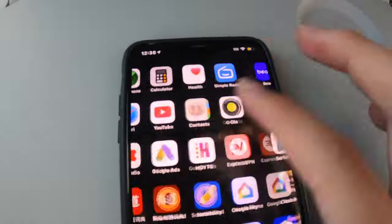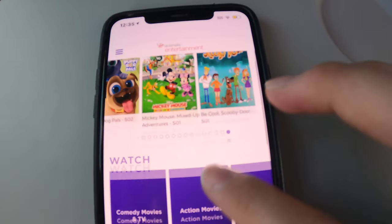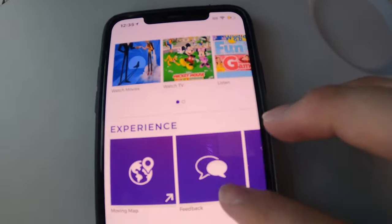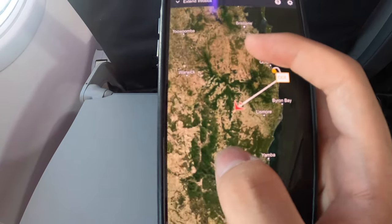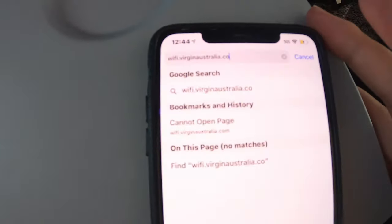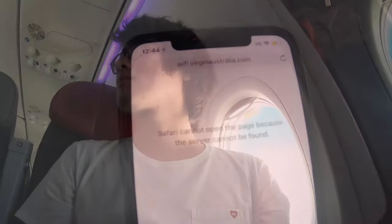Now let's have a look at the in-flight entertainment on board. If you pre-download the Virgin Entertainment app, you'll be able to stream movies and TV shows to your own device while in the air. It also allows you to check out the flight path, so when you look out the window you know where you are. However, as a result of the border closures and the steep decline in passenger traffic, Virgin has had to temporarily suspend its complimentary WiFi service in order to cut costs.